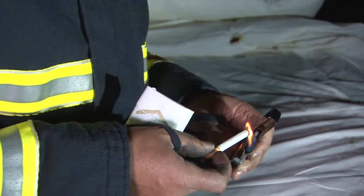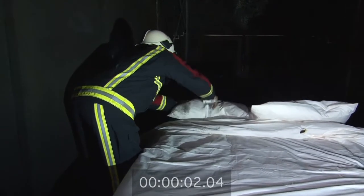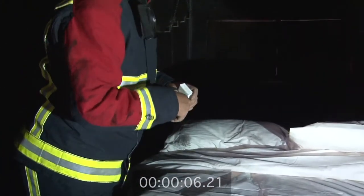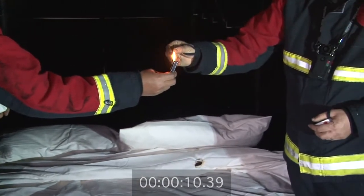This is attempting to simulate a carelessly discarded cigarette whilst a person is resting in bed. We are using two types of cigarette: EU compliant and non-EU compliant cigarettes.